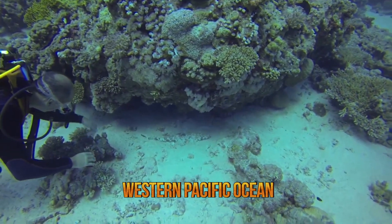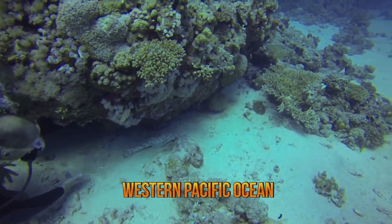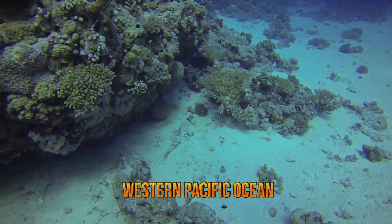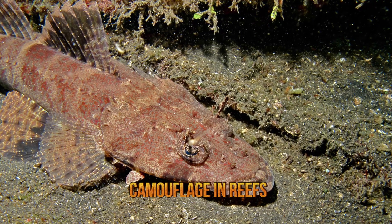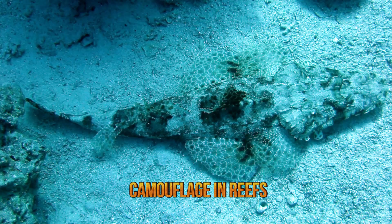Crocodile fish have elongated bodies with particularly flat heads that almost resemble duckbills. They dwell in the bottom of shallow waters, often camouflaging themselves on semi-exposed or sheltered reefs. The intensity of the coloration that adults have in their bodies varies in accordance to their surroundings.